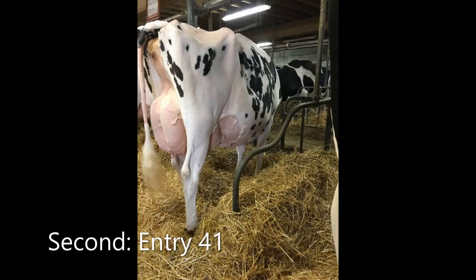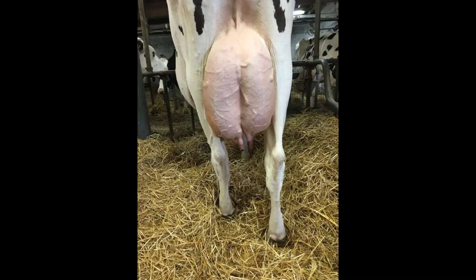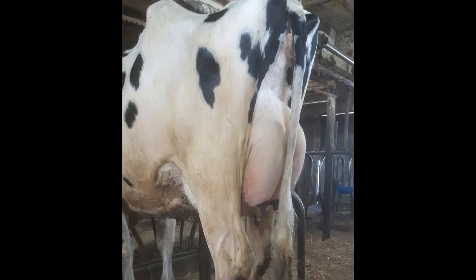The cow in second has an advantage in maturity and development over the two-year-old following in third place. She has a definite advantage through her mammary system today and just her overall correctness, particularly up through her front end and back through her mammary system over this white two-year-old following in third place.